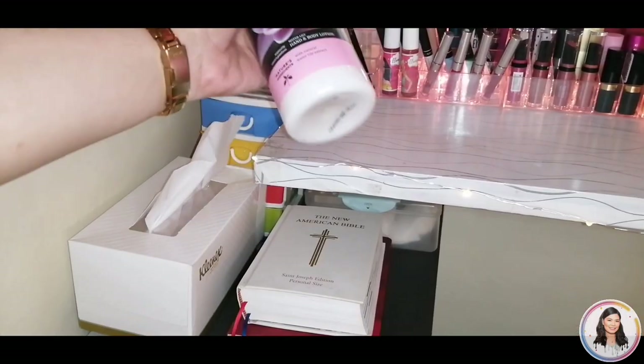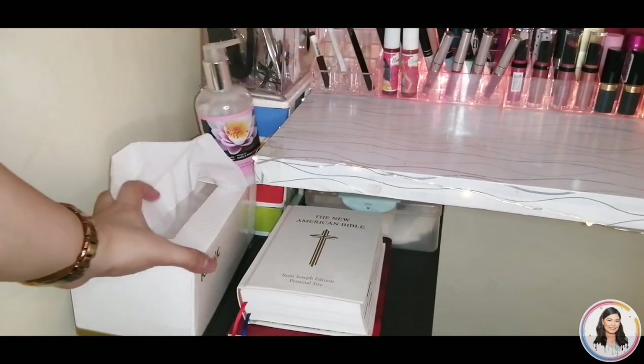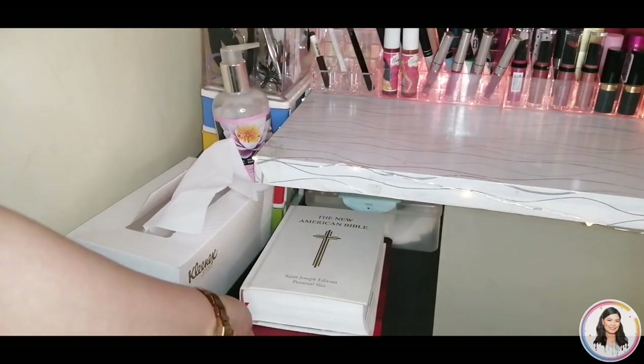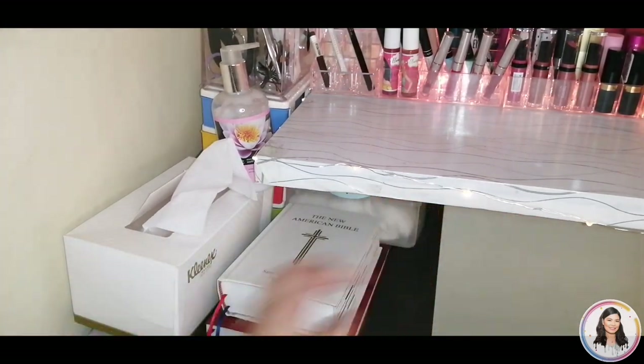Here is my lotion, and this small drawer is for accessories. I also keep tissue, the Bible, and my planner here. At the bottom is the container for cotton — cotton pads.